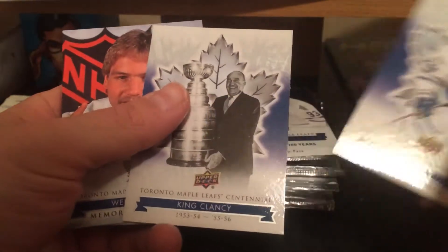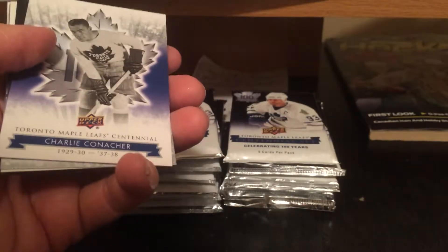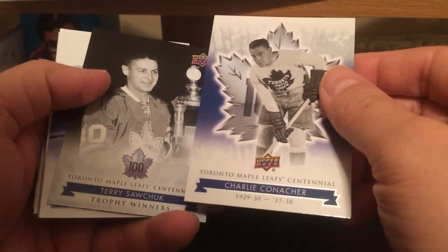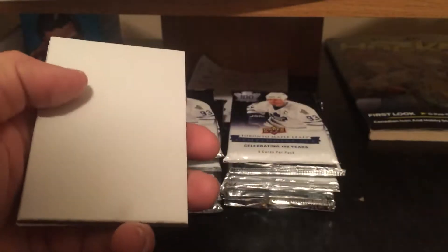Lee Mealander, King Clancy, Wendell Clark — the first overall pick card. Charlie Conacher, Terry Sawchuck short print. Tyler Bozak die cut.